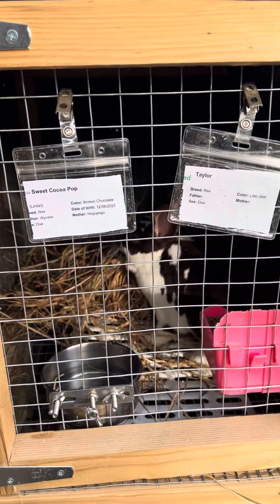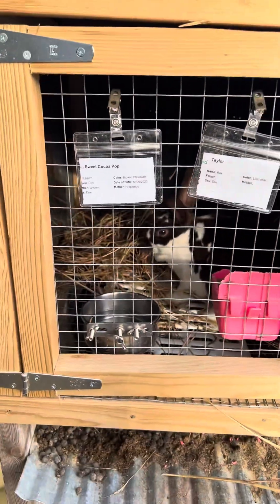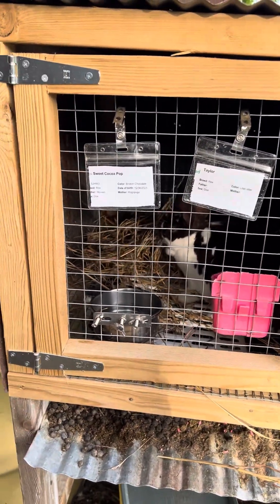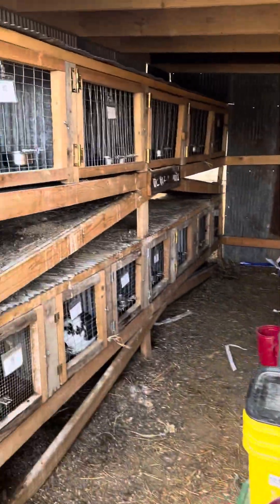Here's our babies — Sweet Cocoa Pop and Taylor. Hi, girls. Don't mind the mess, you guys.